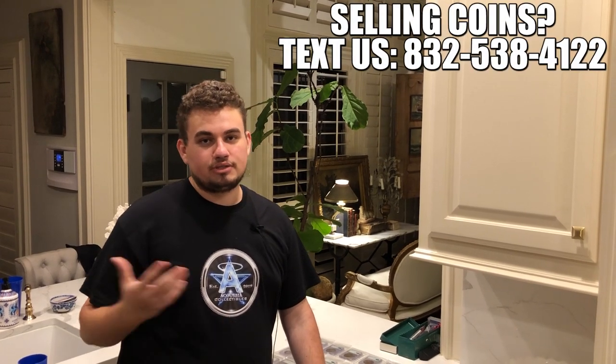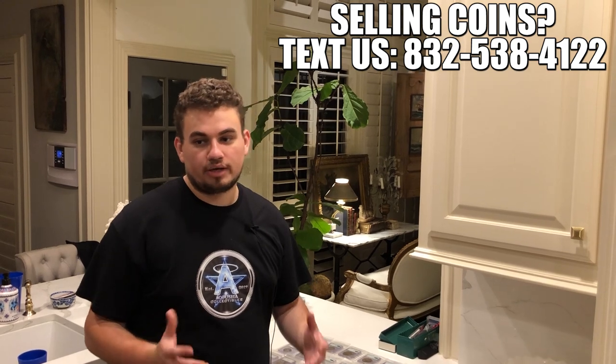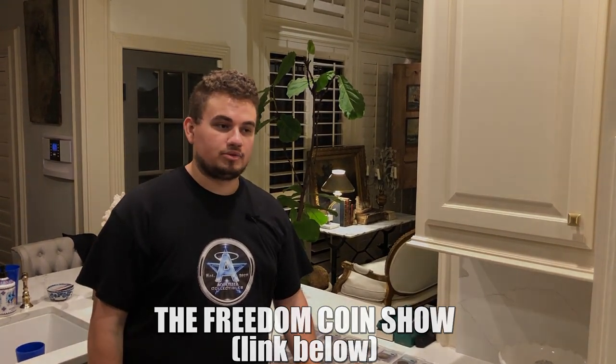One more announcement — we're always buying coins. If you guys want to sell us coins, AkushaCollectables.com, or reach out to me personally at 832-538-4122. It's not a random text message group — it goes directly to my cell phone. We buy strong and pay strong for coins like what you've seen in this video, and we also buy everything, so we'd be happy to take a look and send you an offer. Also, the Freedom Coin Show podcast is getting a lot of traction on the first episode — make sure to check that out as well.